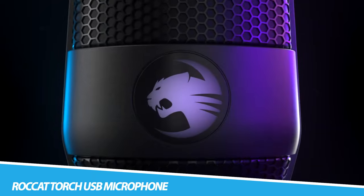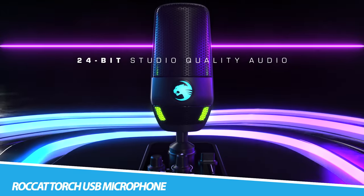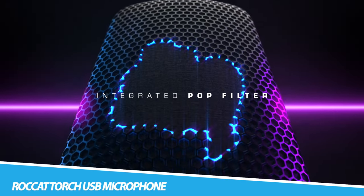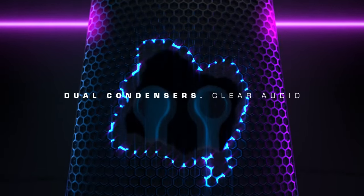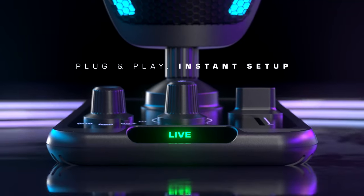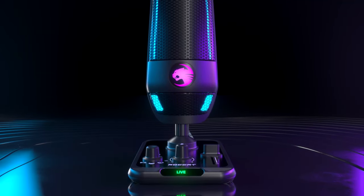Rocket Torch USB Microphone. Meet the Rocket Torch studio-grade USB microphone. Designed for aspiring creators and gamers alike, the Torch will take you and your content to the next level. With 24-bit audio quality, a dual condenser design, latency-free mic monitoring, and an integrated pop guard, it ensures you always sound immaculate.